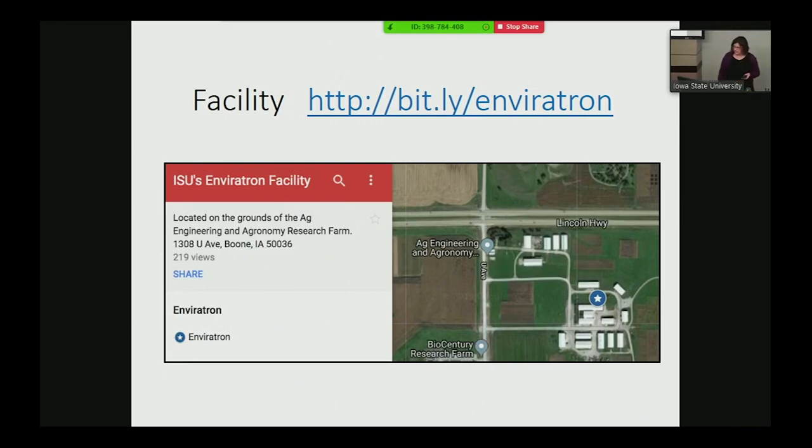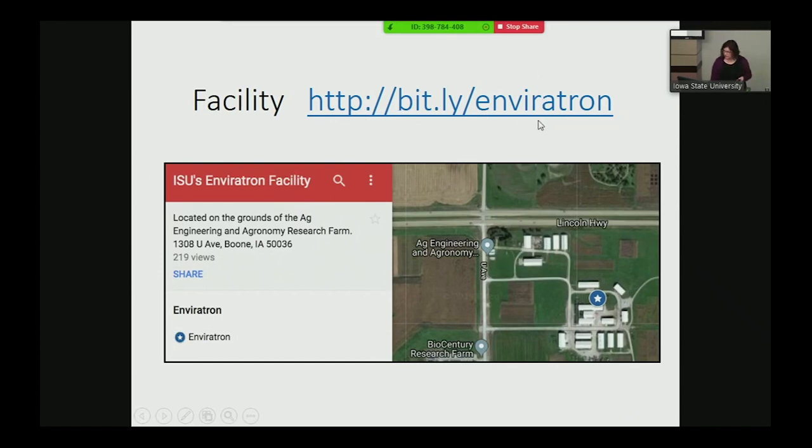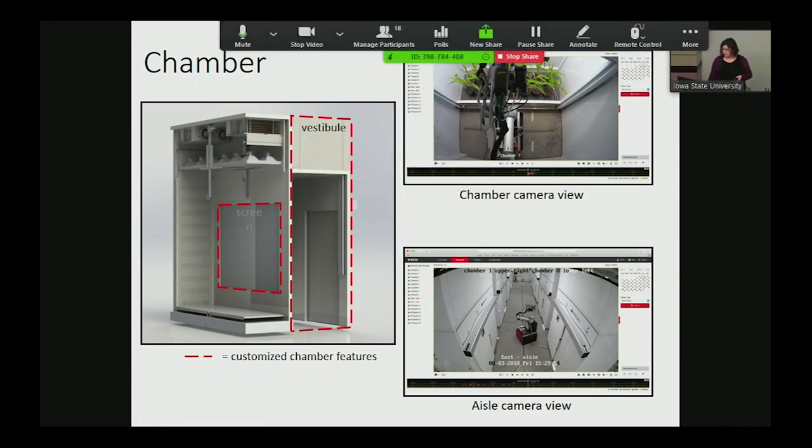The facility we'll visit later this afternoon is at the agronomy research farm. These images demonstrate the vestibule concept: at the front of the chamber is where we grow plants, and behind the curtain — the screen — is where the rover comes in. There's also a chamber camera view so we can watch what the robot is doing as it measures plants.